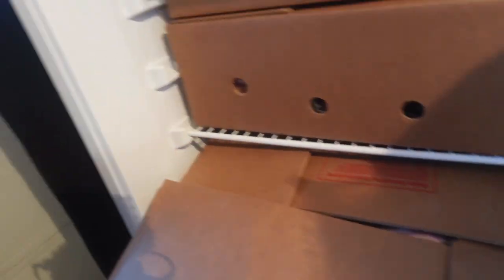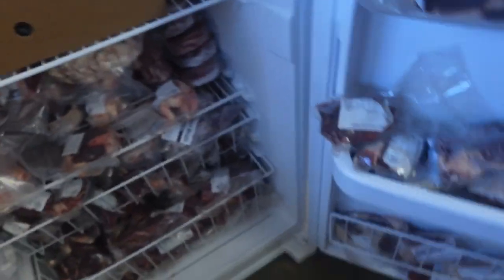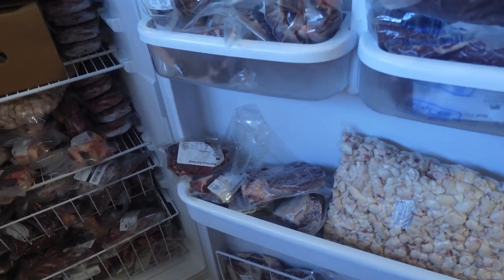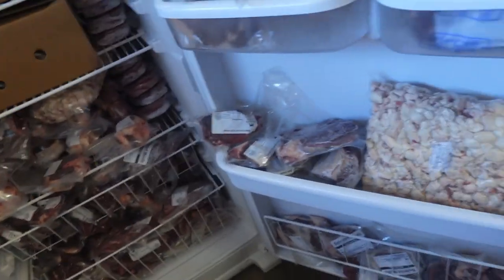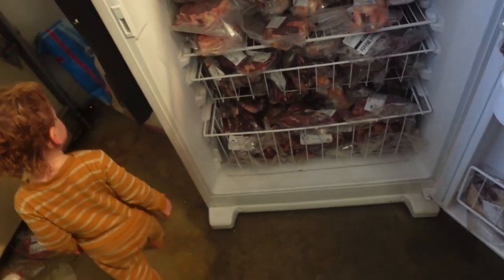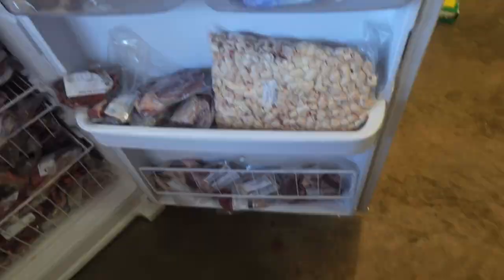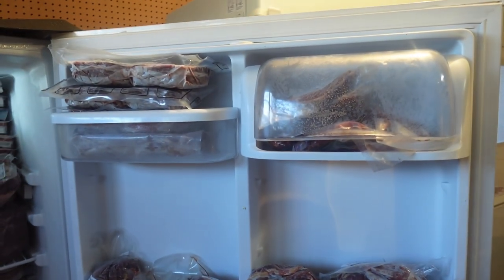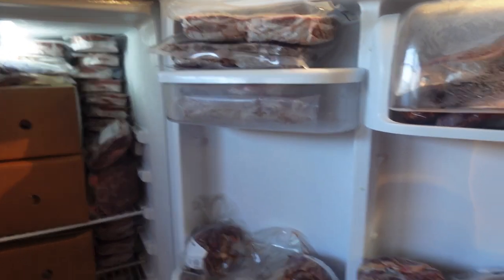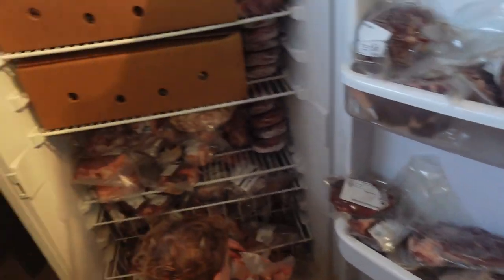This box is just bones. I actually feel like I didn't get as much fat this time as we did last time — this one, this one, and then two more bags is all the fat we got from this steer. But this is a nice amount of meat and I'm very excited. The patties especially — it'll be nice to just thaw and throw on the Blackstone or the grill for easy meals.